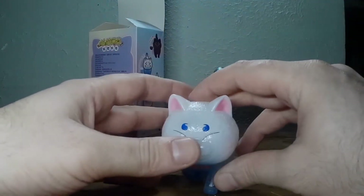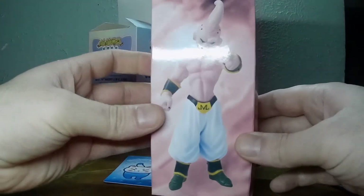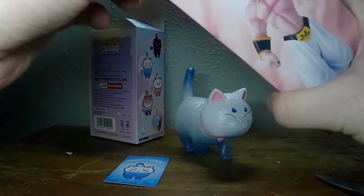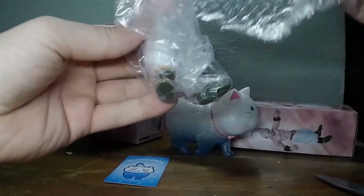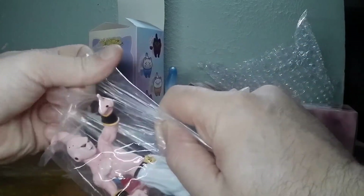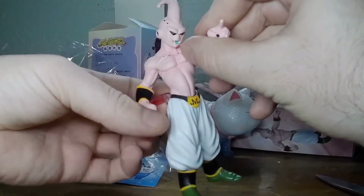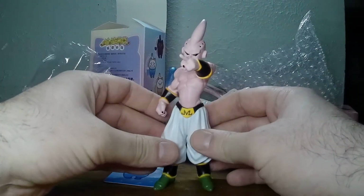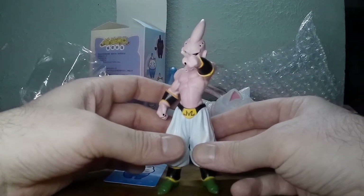Before we hit it with the blacklight, we've got a little bonus here — it's Mr. Majin Buu. Let's just see what he looks like. No movement or anything, he is a menacing little dude. Green shoes on, stands up just fine.